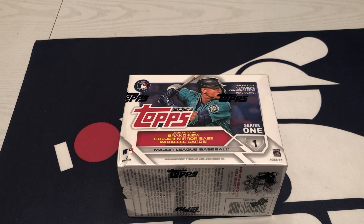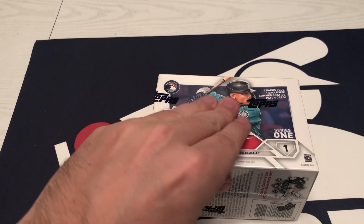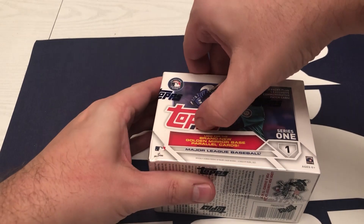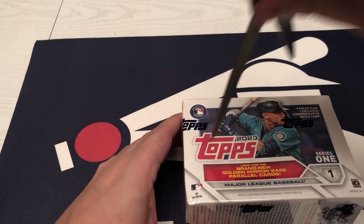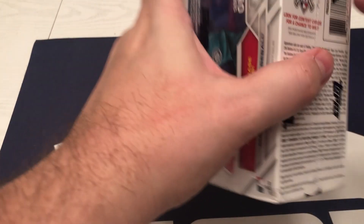I know there's been a ton of content out there already, but I want to be able to open up some of this for myself. I actually do have a jumbo coming directly from Topps that I was able to order, which was cool — I don't think I ever remember seeing them do jumbos through the website. That should be coming in the next day or two, but let's get into this.